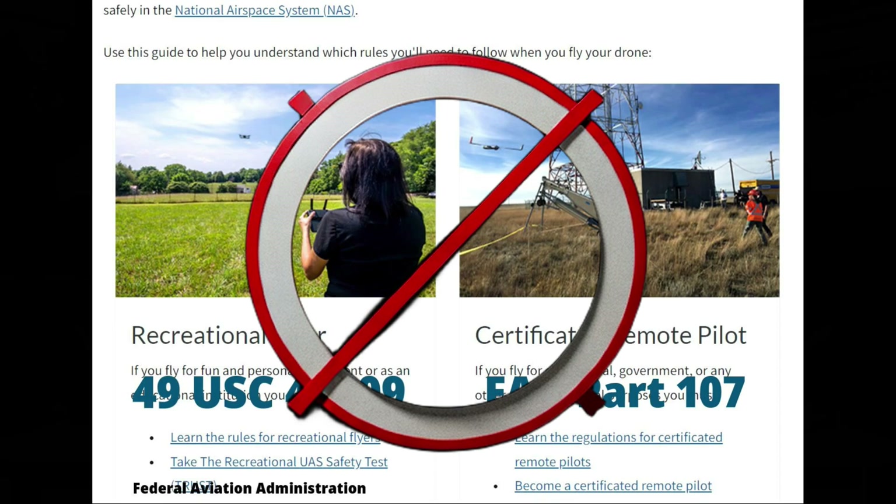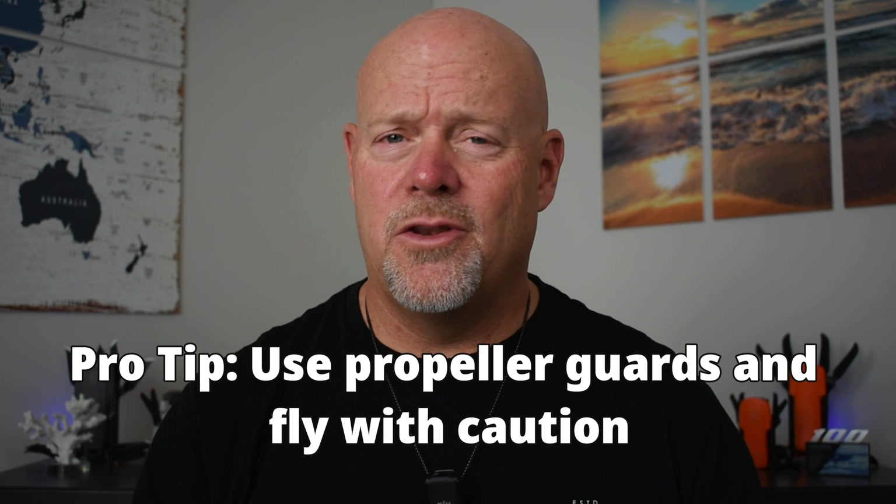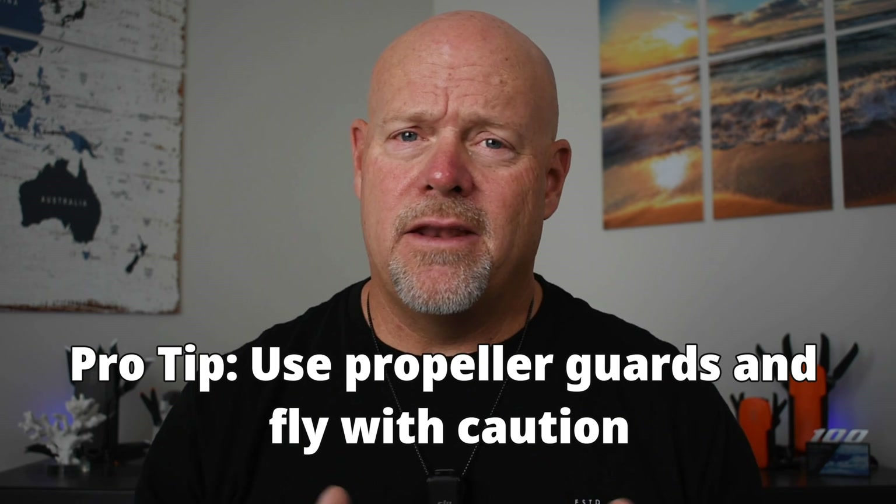So can you fly your drone indoors? Yeah, you can, and you don't even need to worry about Part 107 or USC 44809. But depending on where you're flying and who's around, you probably want to at least consider some of the safety guidelines that those regulations contain. Your pro tip for flying indoors is: use propeller guards and fly safely, even if Part 107 doesn't apply.